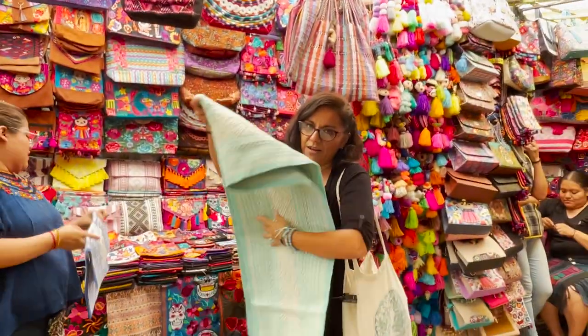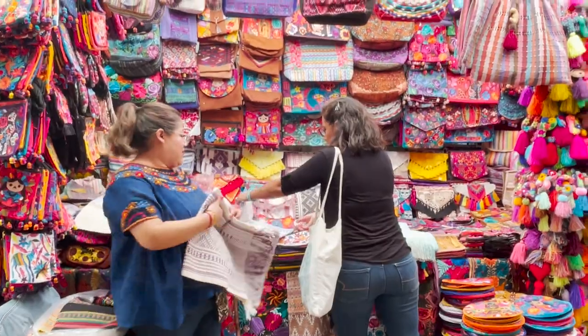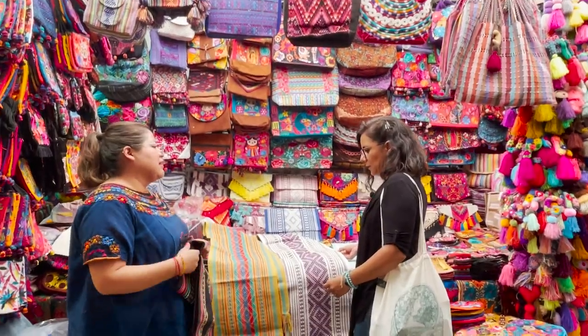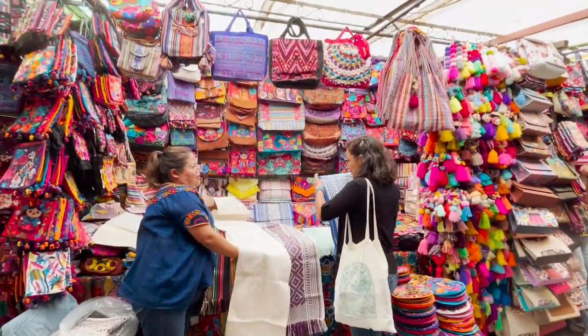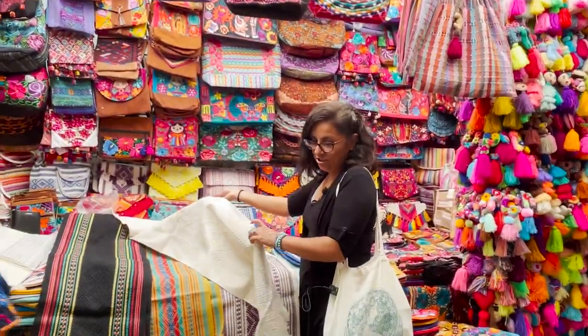We use this color a lot so I'm taking this one for sure. I'm taking this one as well. Natural colors.